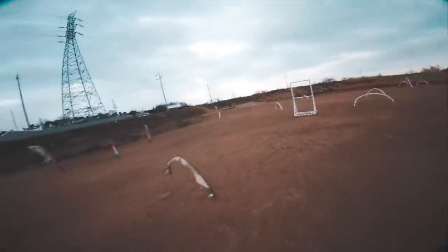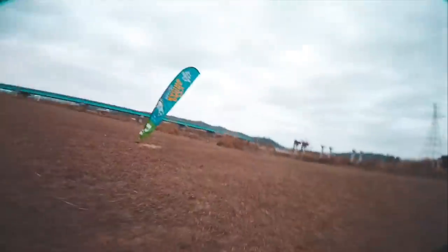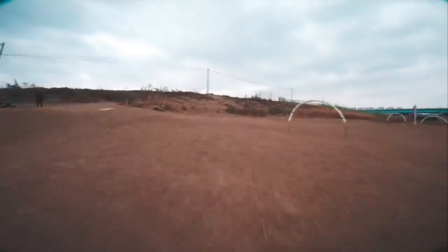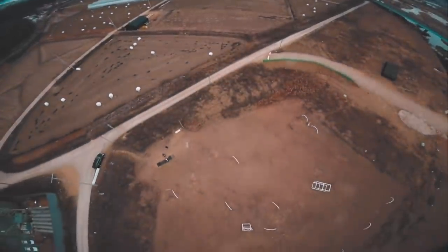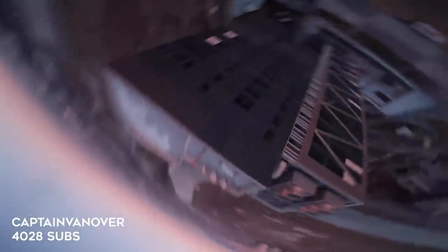These next two clips I call 'racers doing freestyle.' We have a clip from Minchan FPV and a clip from Captain Vanover. I love seeing pilots push themselves into other genres. Both of these pilots are top racers — you might be surprised to know they can also freestyle incredibly well. Minchan is hyper precise, has good flow, and is making great use of a race course as a freestyle area. It's really cool to see someone predominantly known for racing explore more of the flight envelope.